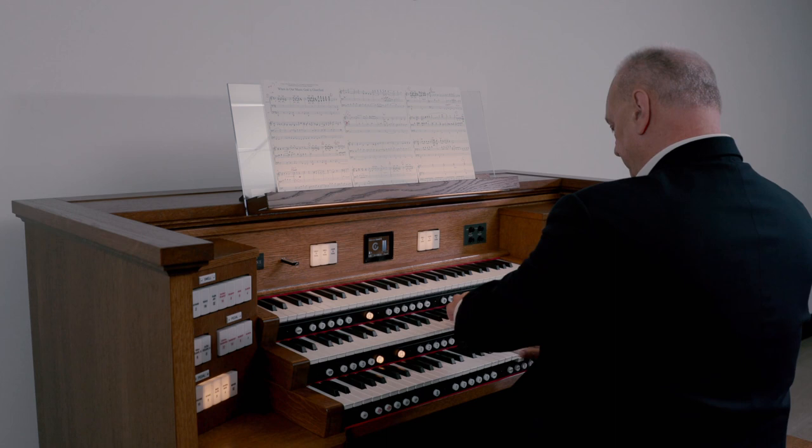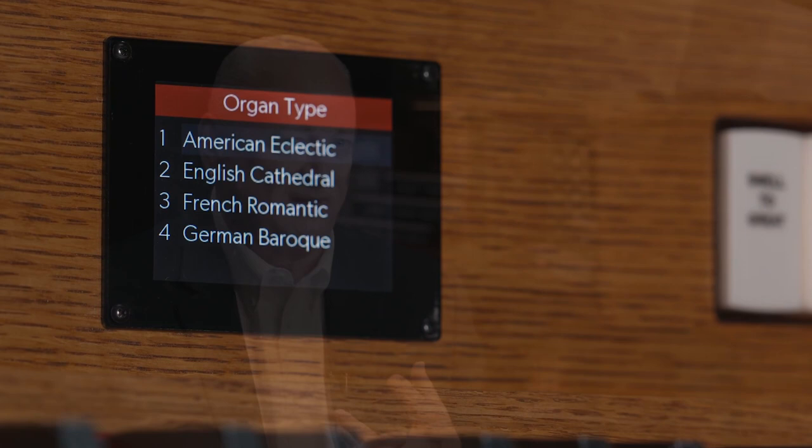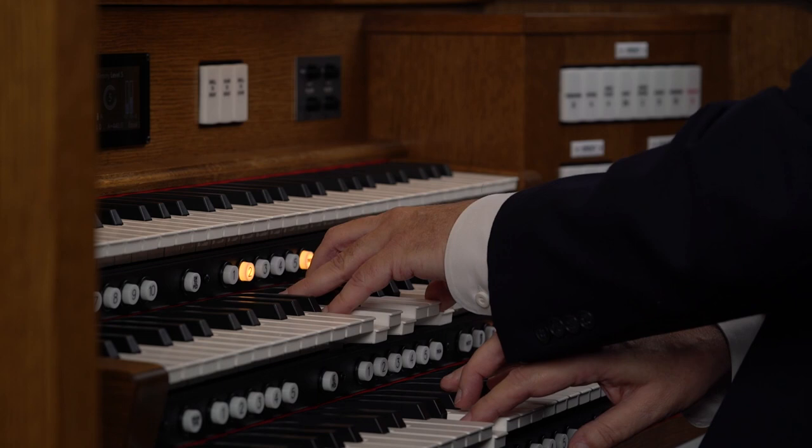Even though the base of this organ is the American sound, we also have German Baroque, French Romantic, or English Cathedral. So the organist can play the literature the way the composer heard it, with the German stops, the French stops, or the English stops.